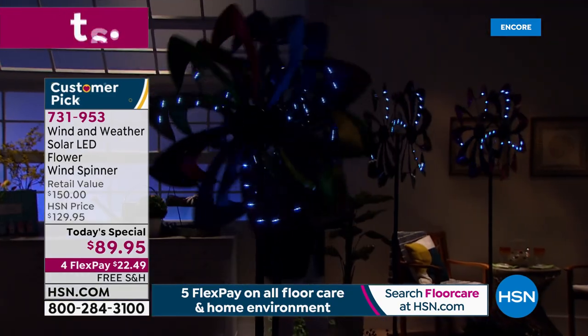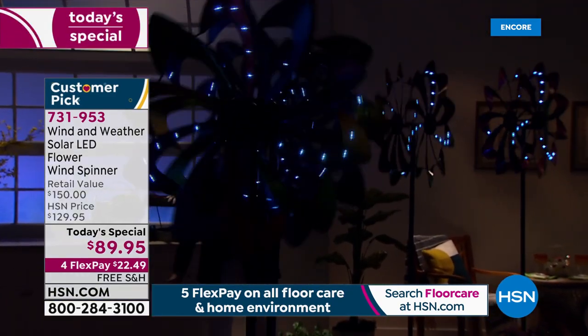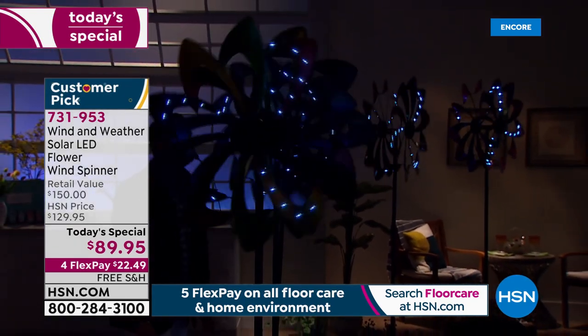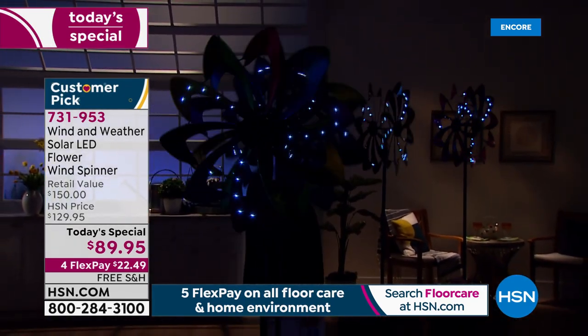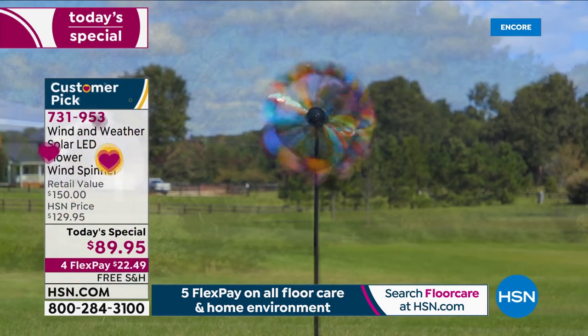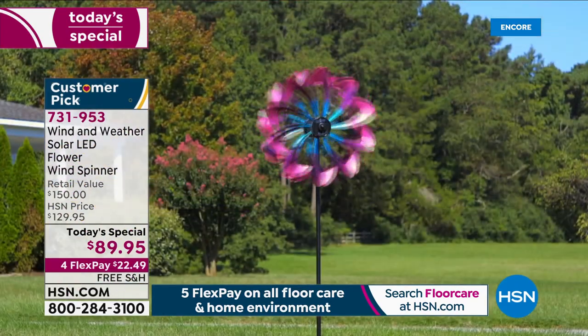We have hundreds and hundreds of people ordering. I have 10 minutes left. They made this an extremely short presentation tonight because we are desperately low on availability. Yvette, tell me — when I get these home, how do I set it up?